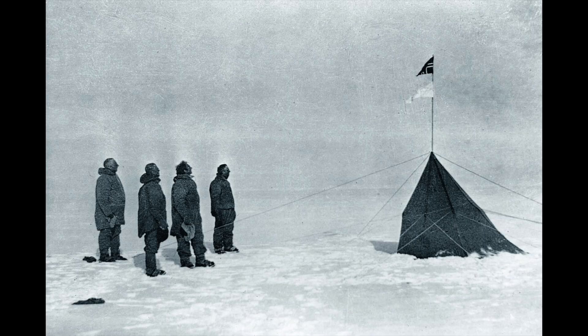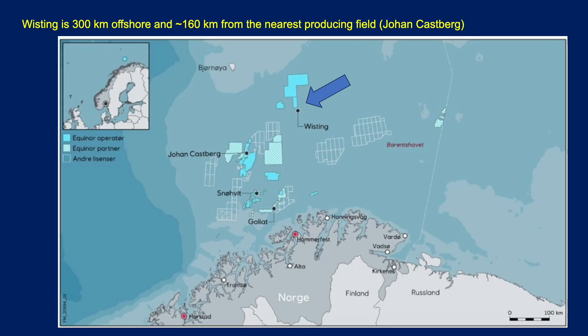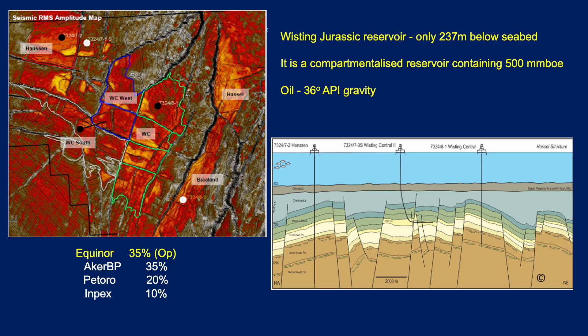Wisting was Amundsen's second-in-command during his polar expedition — that's where the name comes from. Here is the location map for Wisting. It's about 300 kilometres offshore and about 160 kilometres from the nearest producing field, which is now Johann Kasper, which recently came on production. The water depth here is 400 metres.